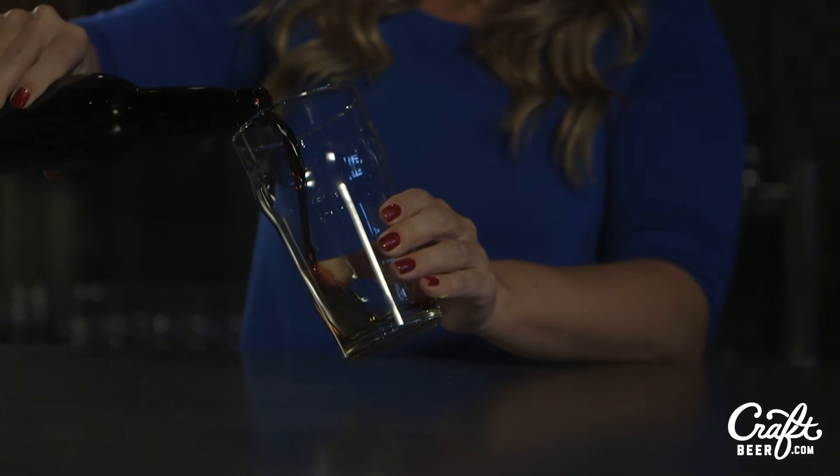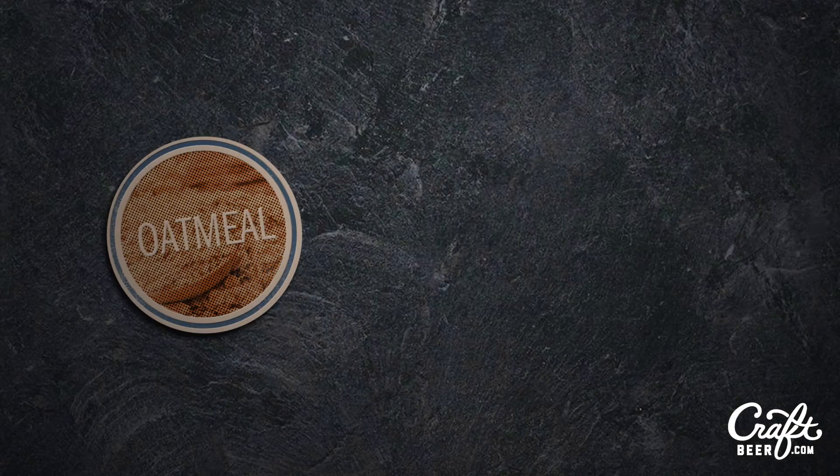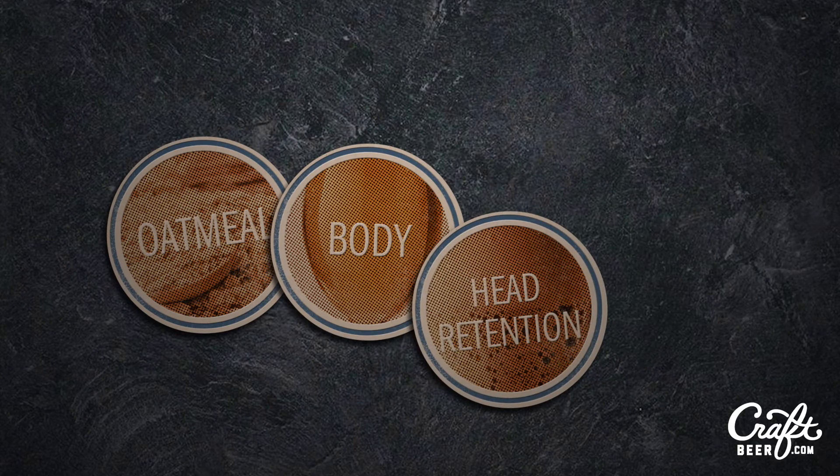Because of the distinctly American influence, these stouts include a unique and balancing hoppy bitterness. Some varieties made by small and independent craft brewers are made with oatmeal, which can enhance the beer's body and helps keep head retention high, keeping all those yummy chocolate notes close to your nose.